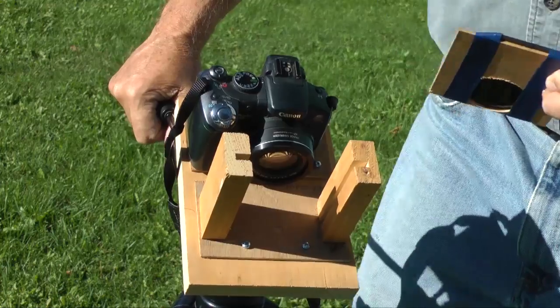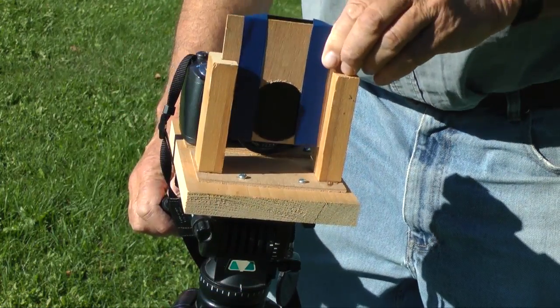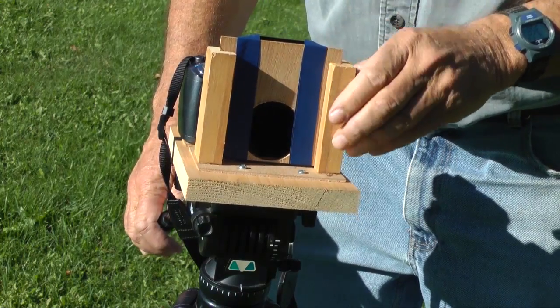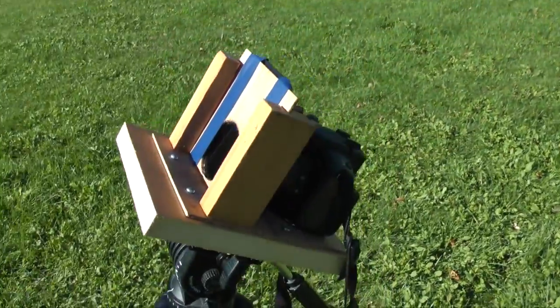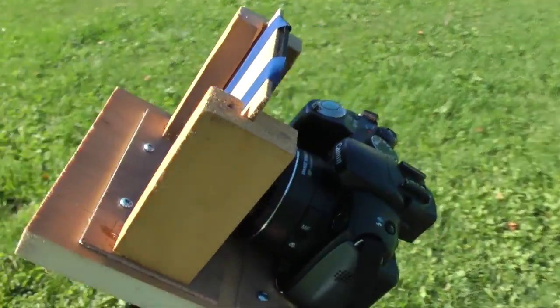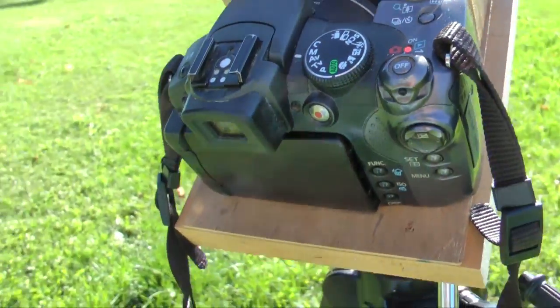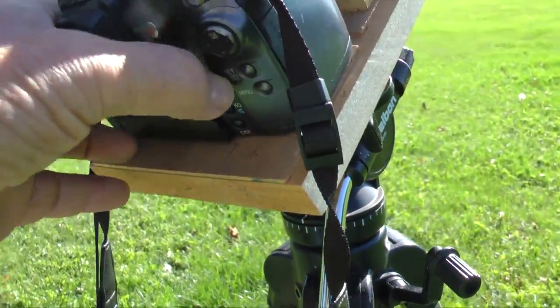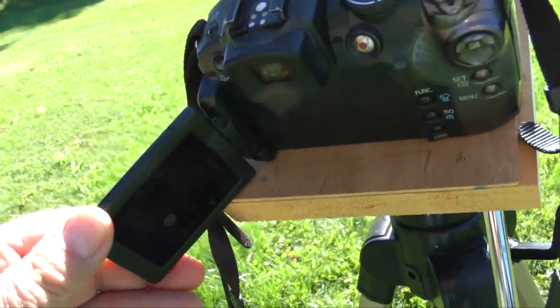I mounted this welder's glass and the camera on a tripod. Be certain your filter is secure — you don't want it falling off and exposing your camera to the unfiltered Sun. Remember that observing the Sun can be dangerous. Looking directly at the Sun can seriously damage your eyes, and never look at the Sun with binoculars or a telescope. Eye damage is instant and irreversible.